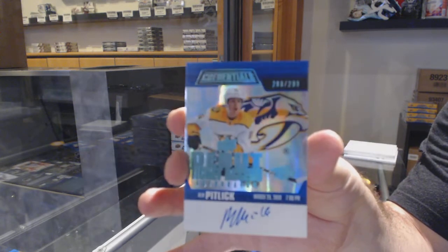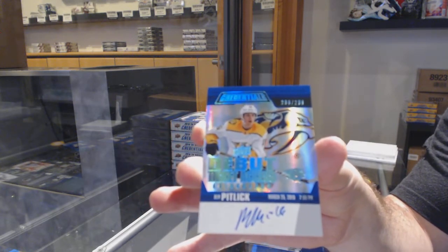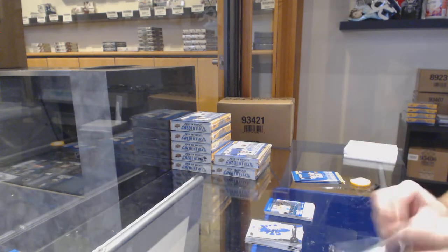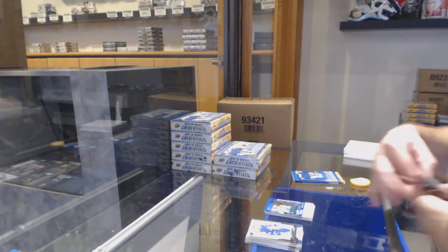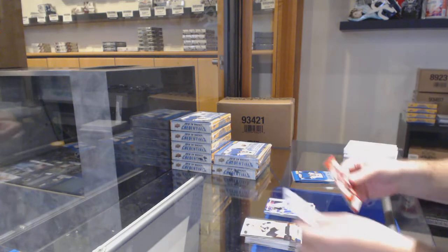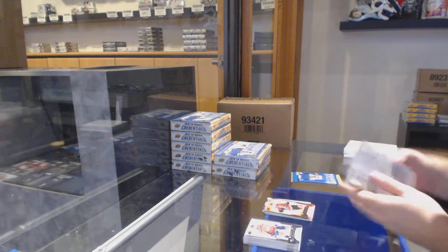Star of the night Kirby Dach for the Hawks, and we've got a 299 rookie auto Rem Pitlick for the Preds. 299 Rem Pitlick — I love the rookie auto. I feel like this is going to be a good set to collect. Also Carl Brunstrom for the LA Kings and a 199 base of Johnny Gaudreau.